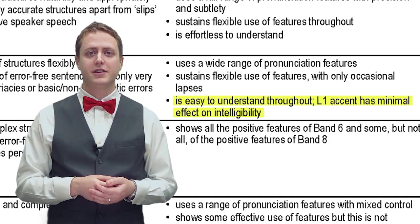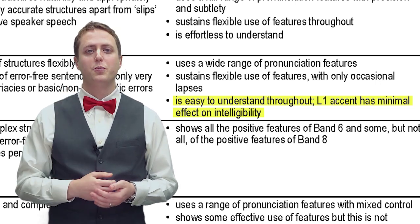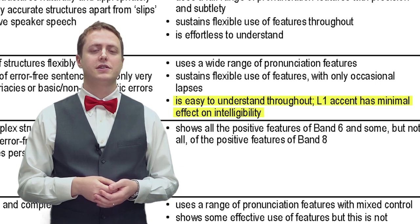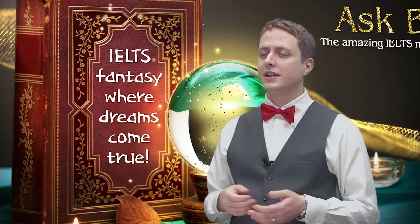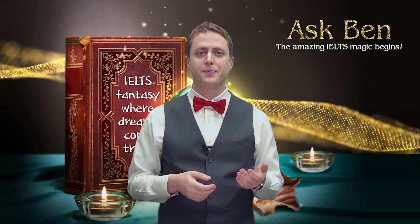The main thing the criteria talks about is that accent doesn't stop intelligibility — being able to understand the student — even at the highest level. So that means if you're Korean and you sound Korean, speaking with a Korean accent, it doesn't make any difference as long as all the English words sound the same.